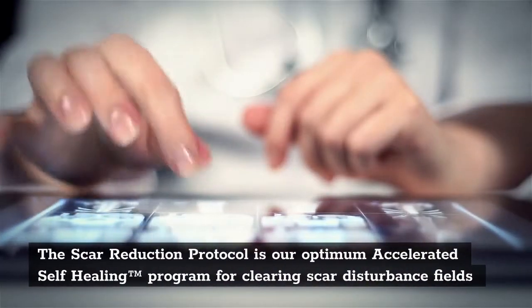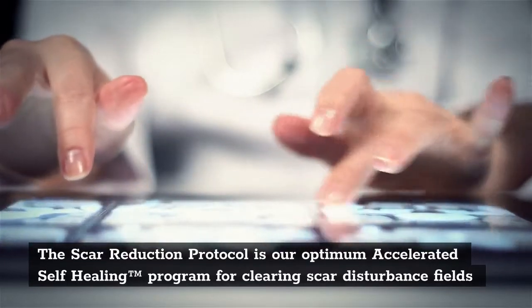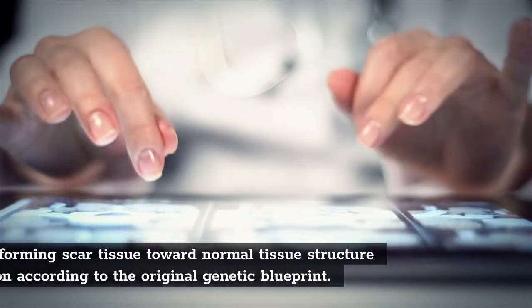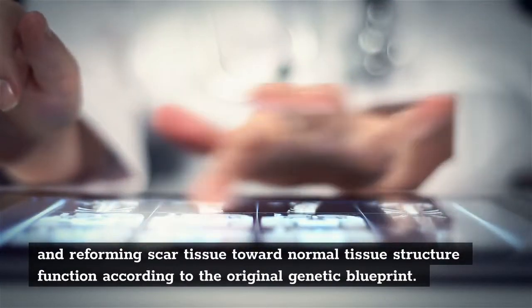The scar reduction protocol is our optimum accelerated self-healing program for clearing scar disturbance fields and reforming scar tissue toward normal tissue structure and function according to the original genetic blueprint.